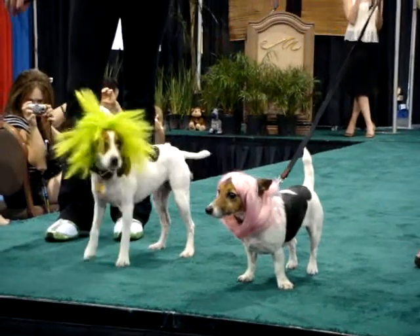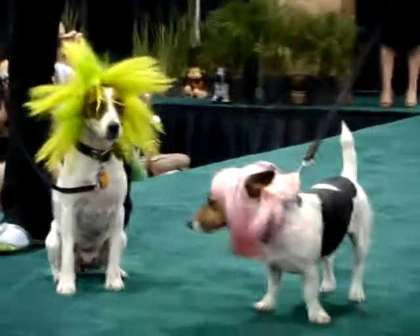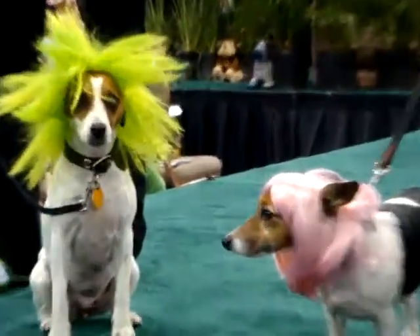All wigs feature lined ear holes and adjustable elastic straps. Visit Total Diva Pets at booth 3716 and see if your pup is ready to heff it up.